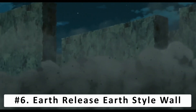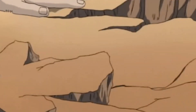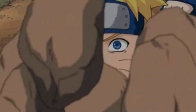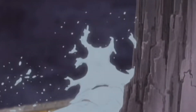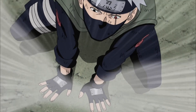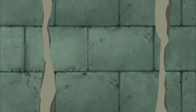At number 6, Earth Release: Earth Style Wall. This is a powerful defensive jutsu and a go-to for many Earth Style users. It can be employed to contain and completely encase a target. Kakashi uses it to manipulate pre-existing earth and create a barrier. We see him use it during his fight with Pain, and it is one of several techniques he improves upon after losing his Sharingan during the 4th Shinobi War. His improved Earth Style Wall is large enough to surround a small village and can withstand a barrage of cannon fire. Kakashi is also able to convert sections of the wall to quartz, negating earth's weakness to lightning, and can keep it up for over a day.